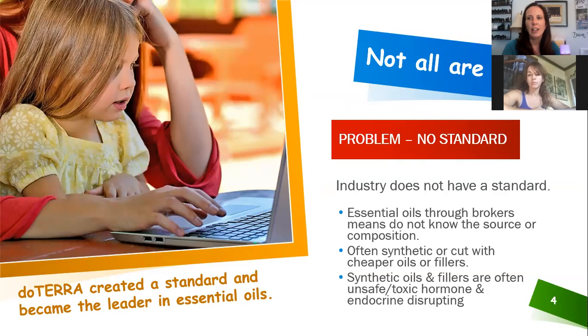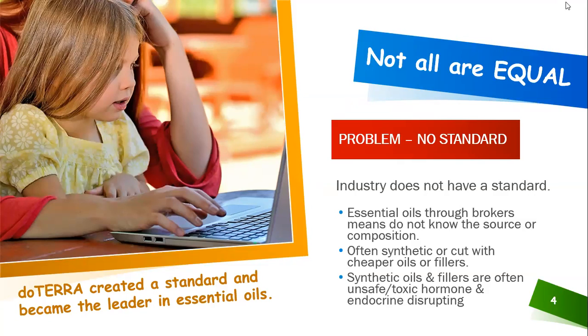Not all oils are equal. The problem is there is no industry standard — no required standard that all oils must meet. Without that, a lot of oils go through brokers, which means they can be cut down with anything; you don't really know the composition. That often leaves synthetic oils or cheap fillers, which can cause reactions, be unsafe, toxic, and hormone-disrupting or endocrine system-disrupting.